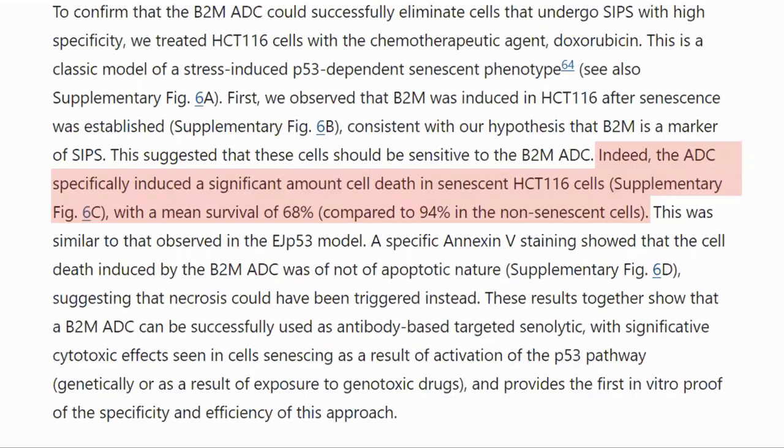The actual number of senescent cells eliminated was 32 percent, with a survival of 68 percent, and only 6 percent of non-senescent cells impacted. This may not seem that many, but senescent cells also have beneficial purposes in wound healing and tissue repair, and we do not want to eliminate all of them.